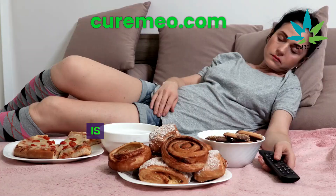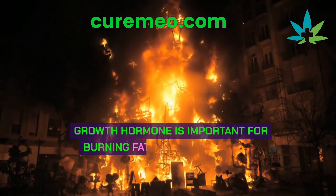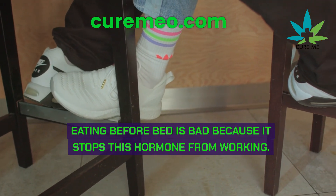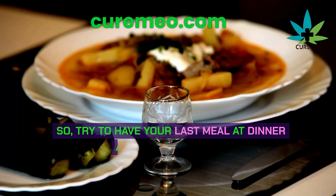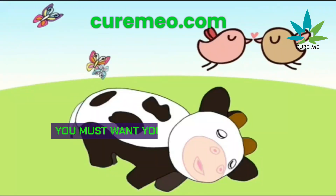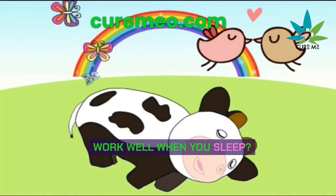Should you eat before bed? Eating before bed can stop growth hormone from working. Growth hormone is important for burning fat and staying young. So try to have your last meal at dinner and eat enough fat so you don't need to snack before bed. You want your growth hormone to work well when you sleep.